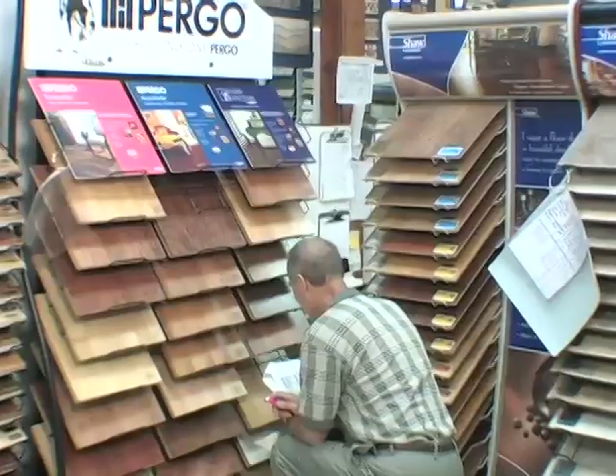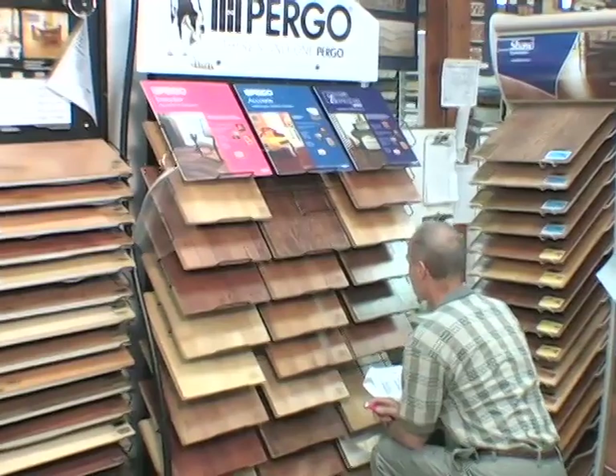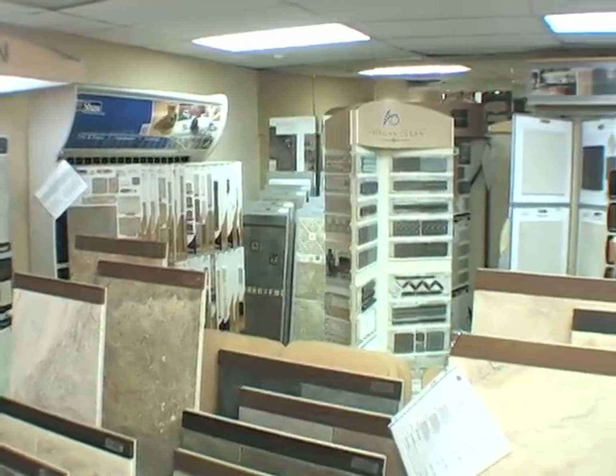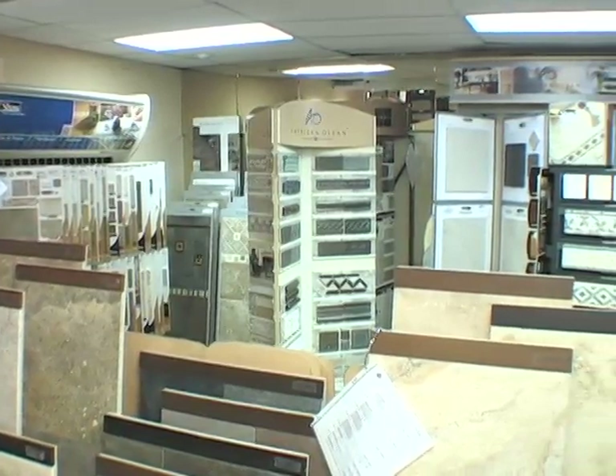Welcome to Wayside Flooring. I'm Jim Scott, and I'm Dan Smith, and we're the flooring department here at Wayside. We welcome you to come in and see what Wayside Flooring is all about. We have a wide selection of ceramic, hardwood, laminates, carpets, and vinyl.